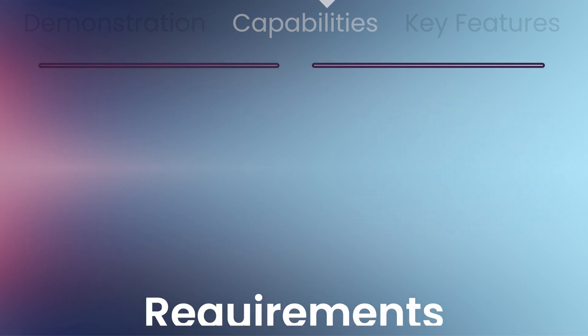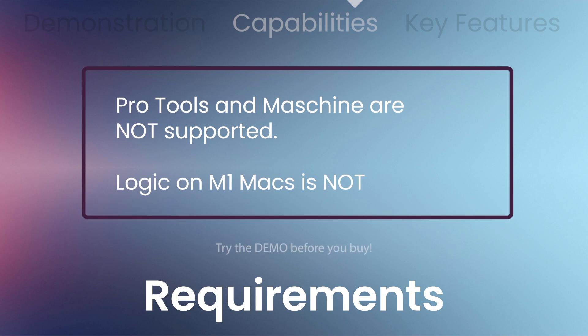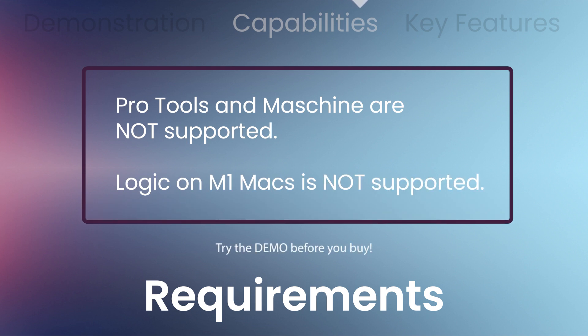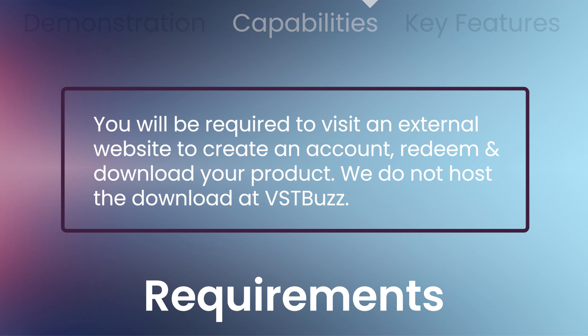Comes in VST3, AU, and a standalone app. Mac OS X11 or higher, 64-bit only, and Windows 7 or higher, 64-bit only. You'll need at least 4 gigs of RAM, 8 gigs recommended. Pro Tools and Machine are not supported. Logic on M1 Max is not supported. You'll need to visit an external website to create an account, redeem, and download. We do not host the download at VST Buzz.